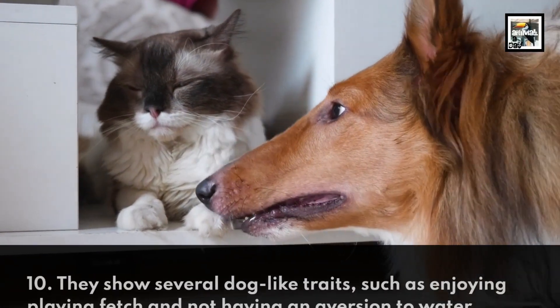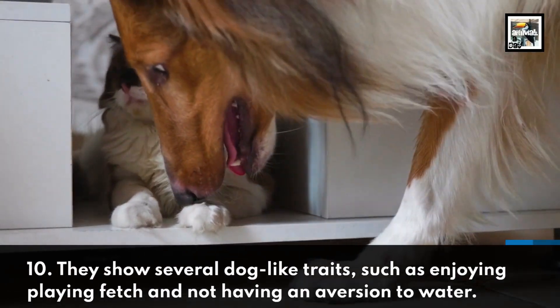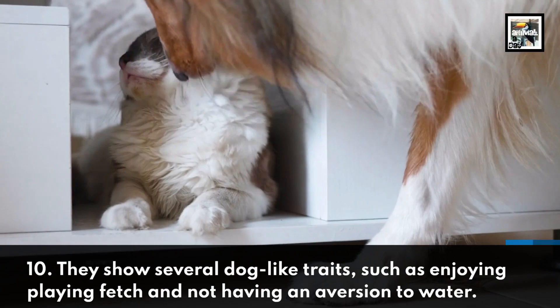They show several dog-like traits, such as enjoying playing fetch and not having an aversion to water.